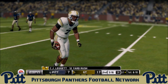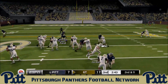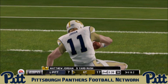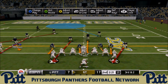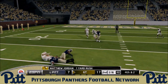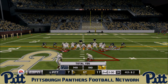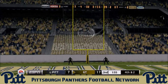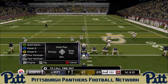C.J. Leggett powers forward for 12 yards and a Georgia Tech first down. The Yellow Jackets could really punch the Panthers in the mouth with another score. Jordan carries for nine yards before being brought down by Salim Brightwell. On third and two, Jordan is brought down by Paris Ford and Jordan Whitehead — the Yellow Jackets settle for a field goal from about 45 yards.